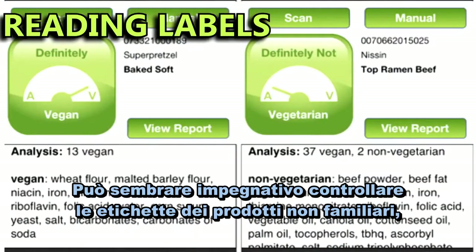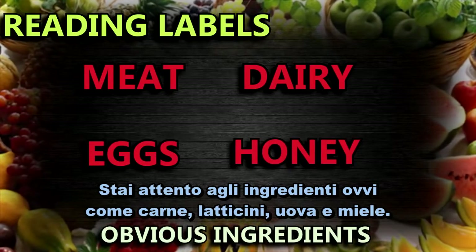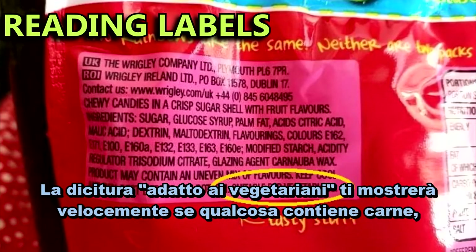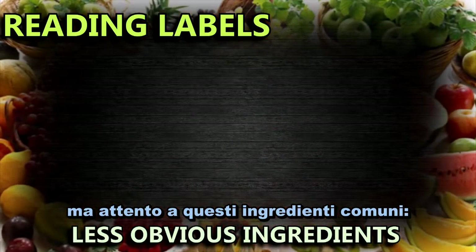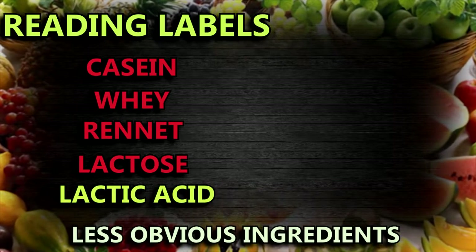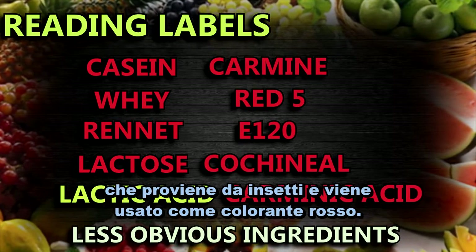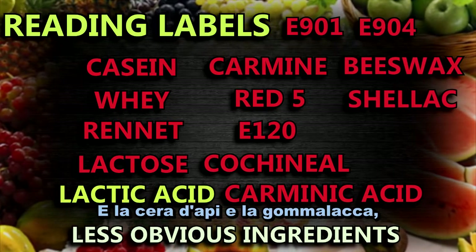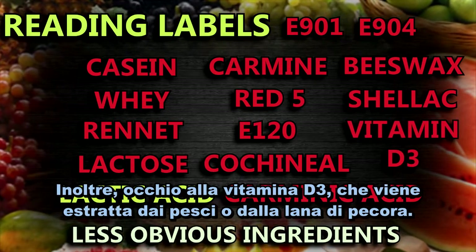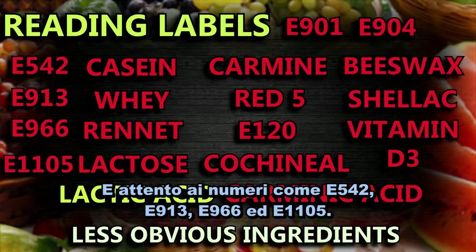It can seem overwhelming trying to look on labels of familiar products, so here's how to quickly work out if something's vegan. Look out for the obvious ingredients like meat, dairy, eggs, and honey. Dairy and eggs are often in bold and in the allergen list, but meat and honey aren't. A suitable for vegetarians label will quickly show you if something contains meat. But look out for these common ingredients: casein, whey, rennet, and lactose come from dairy products, although lactic acid is almost always vegan. And carmine, which is also called Red 4, E120, cochineal, or carminic acid, comes from insects and is used as a red dye. And beeswax and shellac, which are often used as coatings for things like sweets. Also look out for vitamin D3 which is extracted from either fish or sheep's wool. And look out for E numbers like E542, E913, E966, and E1105.